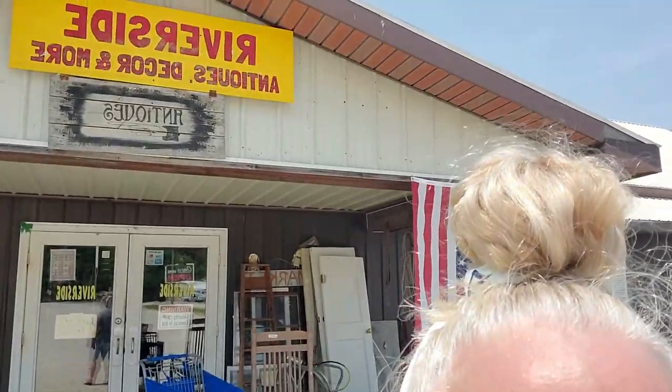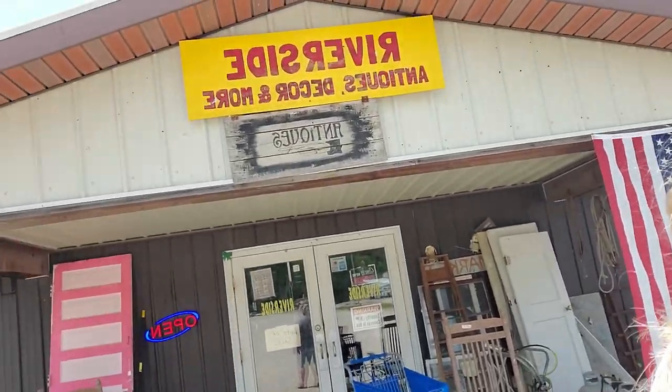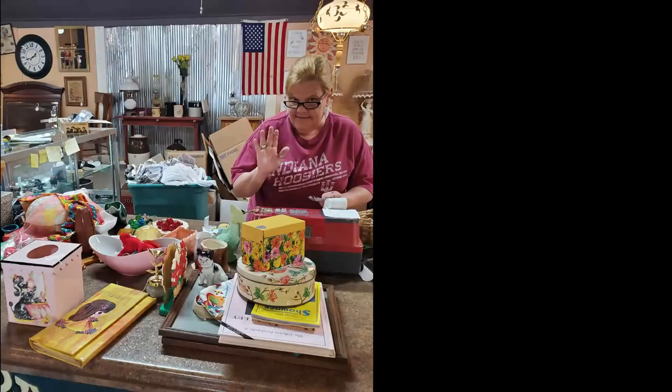I mean, we both hit it! So yeah, this is the place right here — Riverside Antiques. You don't want to miss this if you're in Bedford or in the area. We done good — I done good, I'm happy! Stay tuned to see what goods I got!